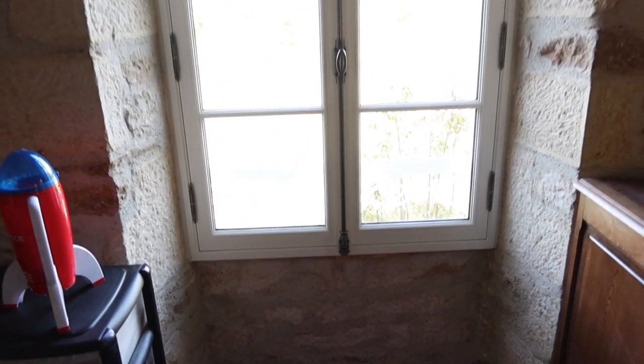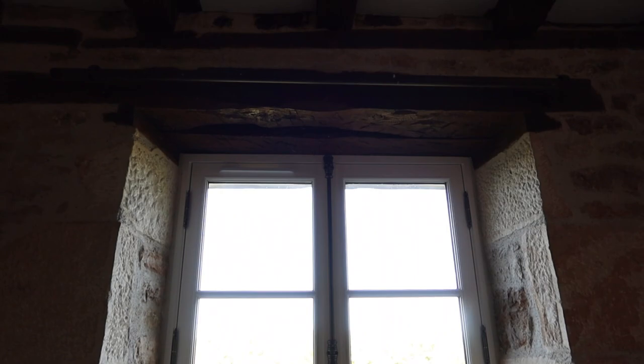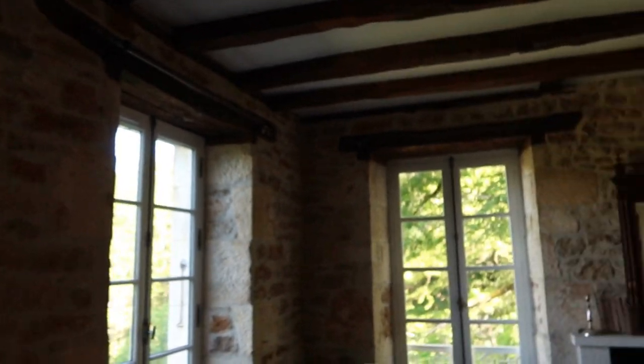I wanted to talk about how we chose what wood burner to buy for the chateau, because the room is pretty big and the house gets pretty cold in winter. We installed some double glazing — this room has four windows, all at least six foot high, two double glazed and two single glazed with the original old glazing. So we really needed something to heat this room up.